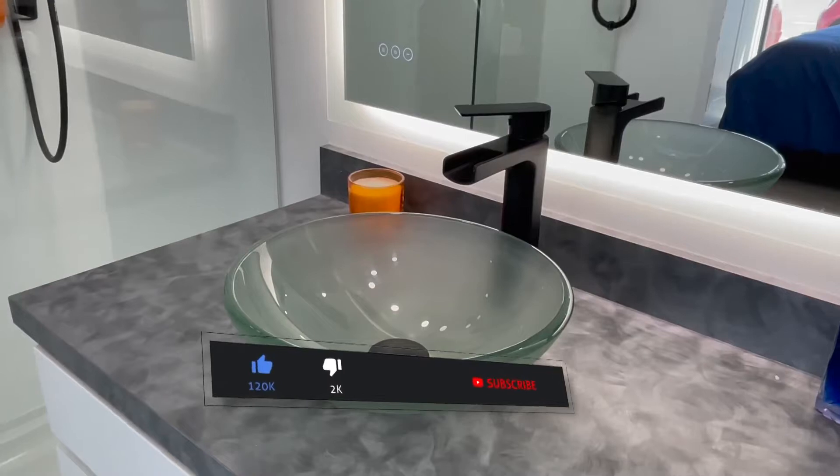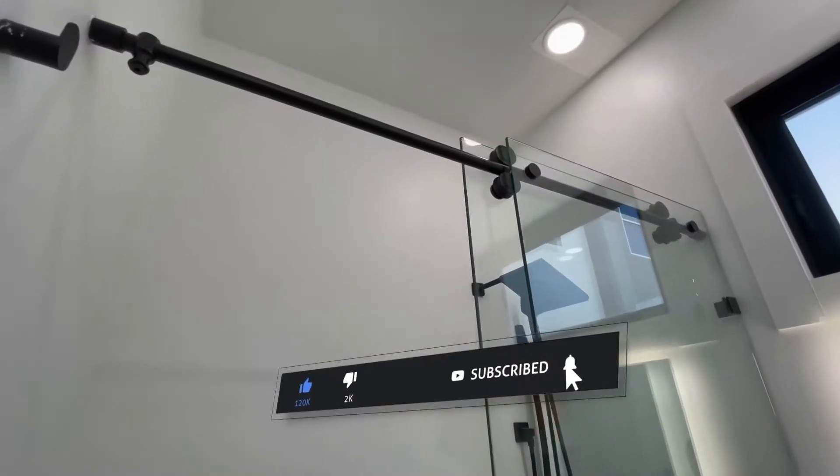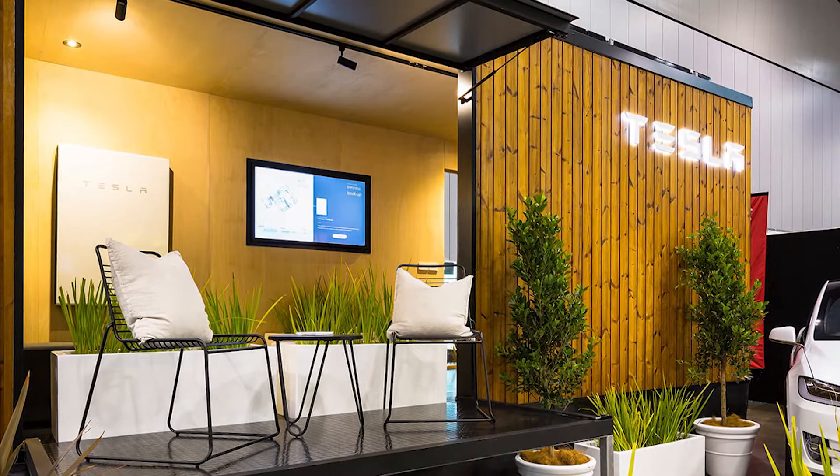Drop a like, subscribe, and hit that bell icon for notifications. Now, let's look at some features that make this tiny home unique.